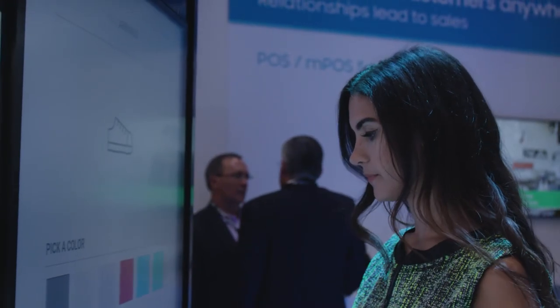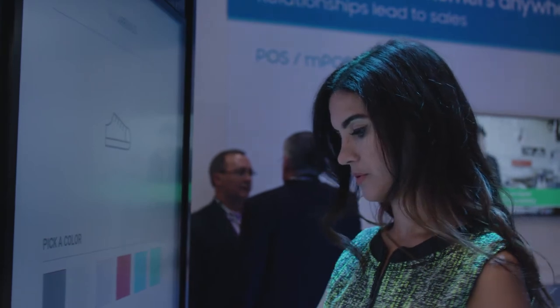How can you use displays to create a personalized experience for customers? By having them interactive so customers can interact with them to find information about products, locations in stores, or even to order and check out. Also, you can use video walls or even standalone displays that serve up content based on what the customer is touching or interacting with.